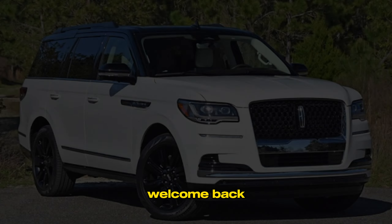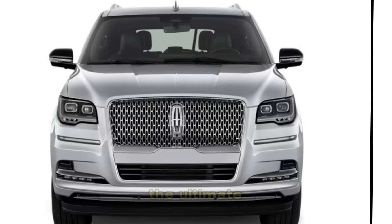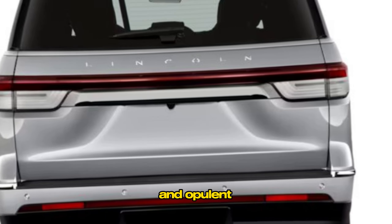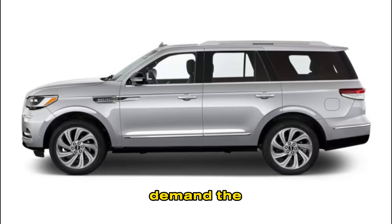Hey everyone, welcome back to my channel. Introducing the all-new 2024 Lincoln Navigator — the ultimate luxury SUV. With its bold new design, spacious and opulent cabin, and advanced technology, the Navigator is the perfect vehicle for those who demand the very best.